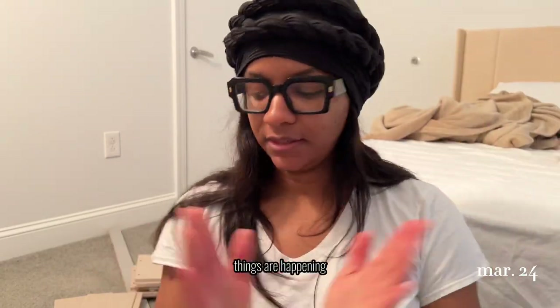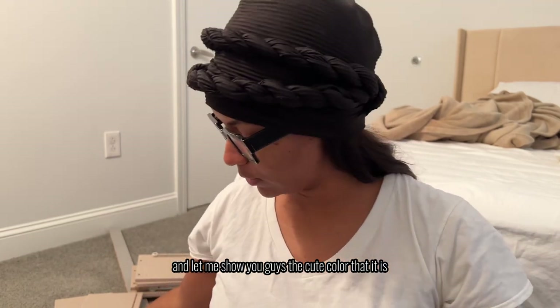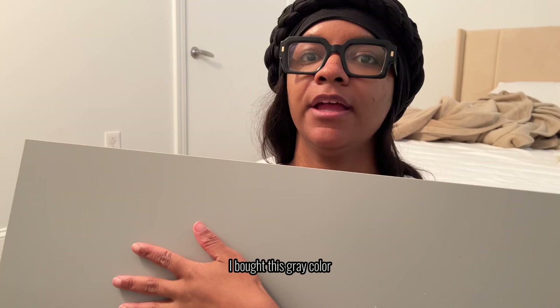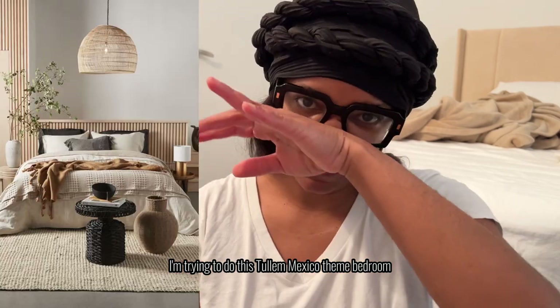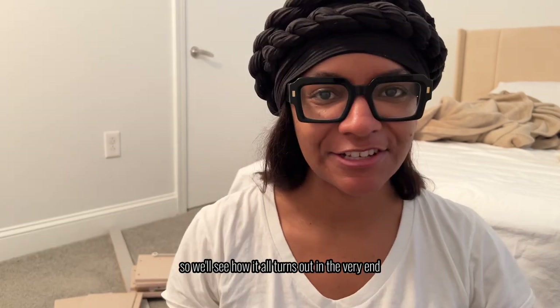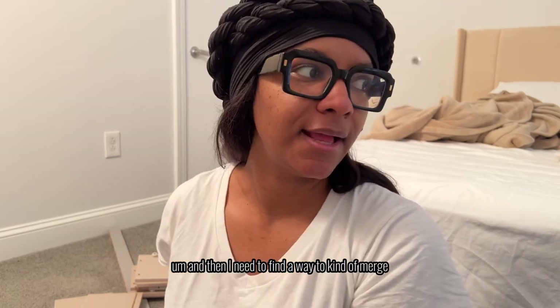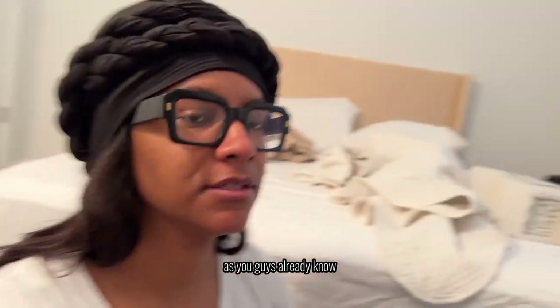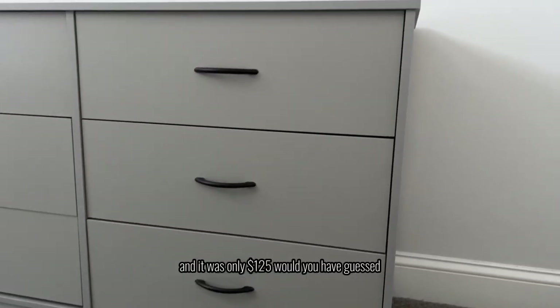Hey friends, things are happening — things are progressing with this apartment. I'm going to be building my dresser today. Let me show you guys the cute color — I bought this gray color. I'm trying to do a Tulum, Mexico-themed bedroom, and we'll see how it all turns out. The gray of the dresser merges perfectly with the wall. My walls aren't actually white — they're a grayish-bluish color. I'm obsessed. And it was only $125 — would you have guessed?